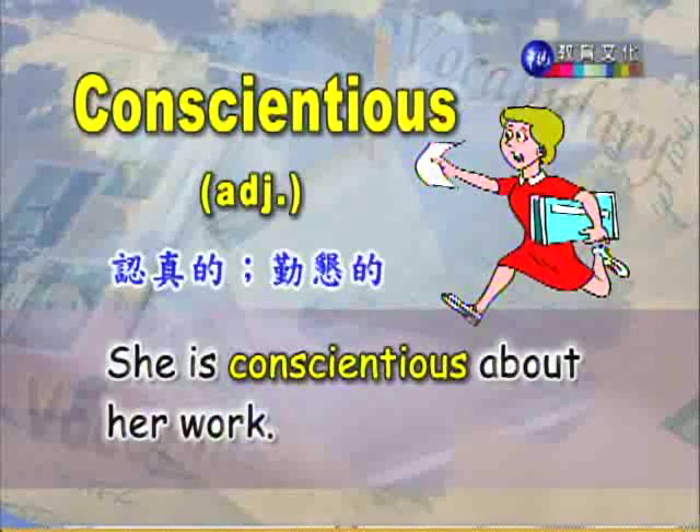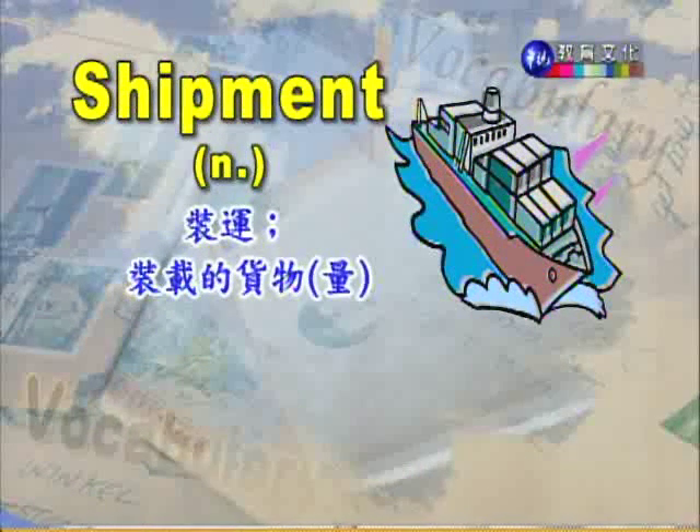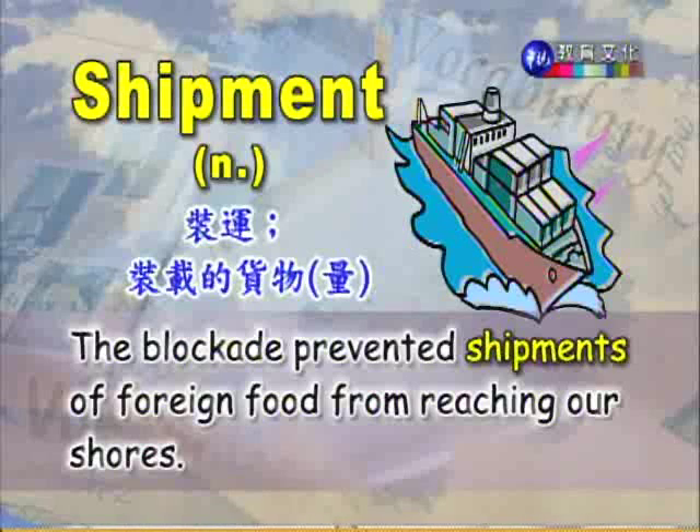好,我们来看第二个单字。Shipment,名词,装运、装载的货物。例句:The blockade prevented the shipment of foreign food from reaching our shores. 封锁使得国外的食品不能够运抵我们的海岸。这里有个单字 prevent something from doing something。